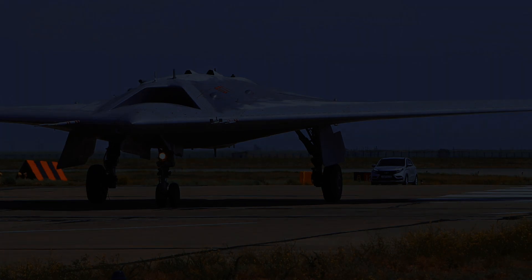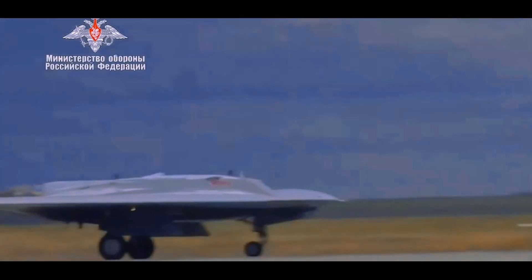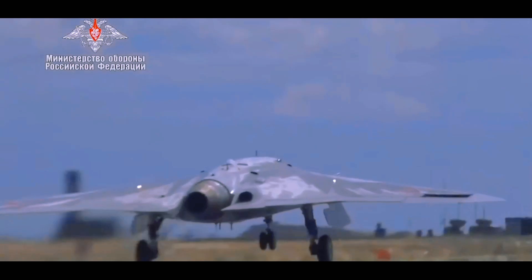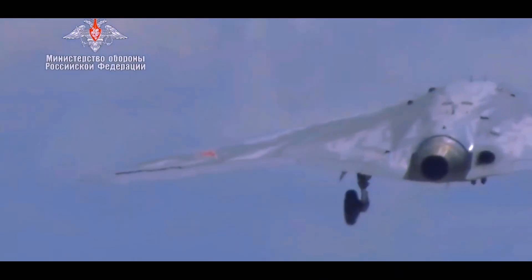A major breakthrough is, first of all, the development of software and the introduction of artificial intelligence elements into the machine's control circuit. And this is the main secret of the Hunter.